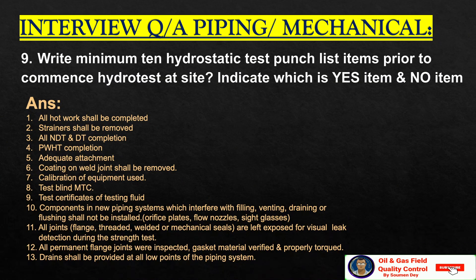Write minimum 10 hydrostatic test punch list items prior to hydro test at site. All hot work shall be completed. Strainers shall be removed. All NDT and DT completion, PWHT completion, adequate attachment. Coating on the weld joint shall be removed. Calibrated equipment used. Test blind MTC. Test certificate of testing fluid. Components in the new piping system which interfere with filling, venting, draining, or flushing shall not be installed.